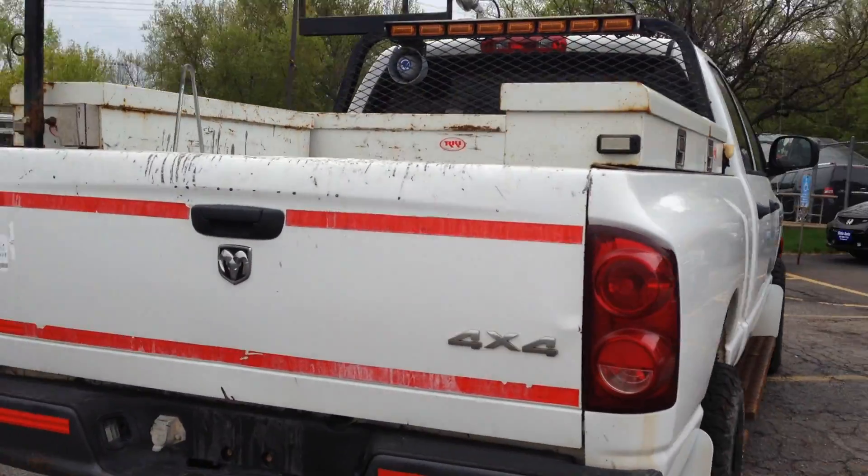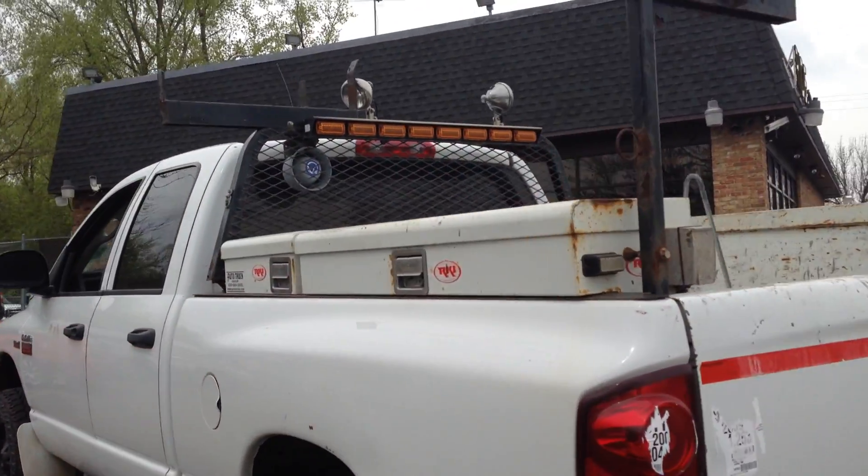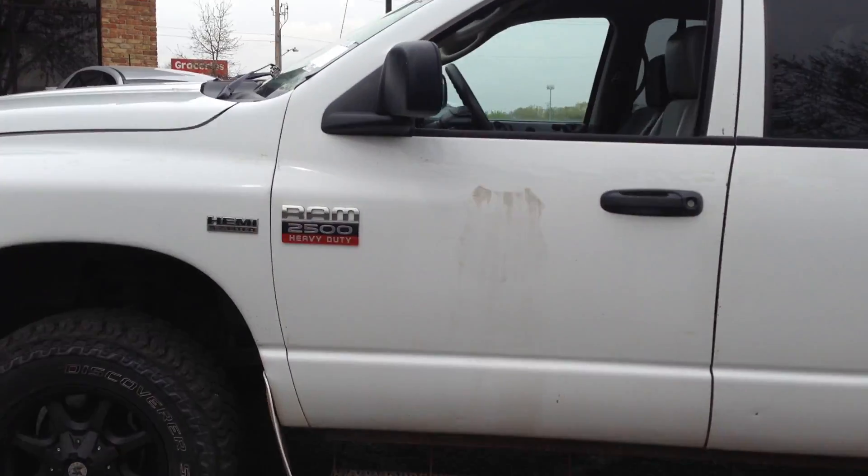It's got aftermarket 17-inch wheels, trailer tow package, and a whole bunch of tool boxes inside. It's got a ladder rack, spotlight, speakers, and full-length heavy-duty all-steel running boards.